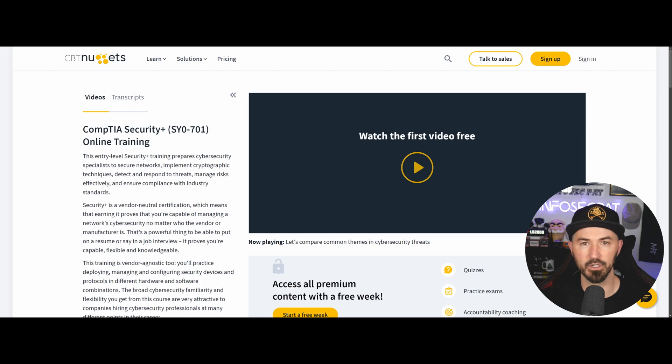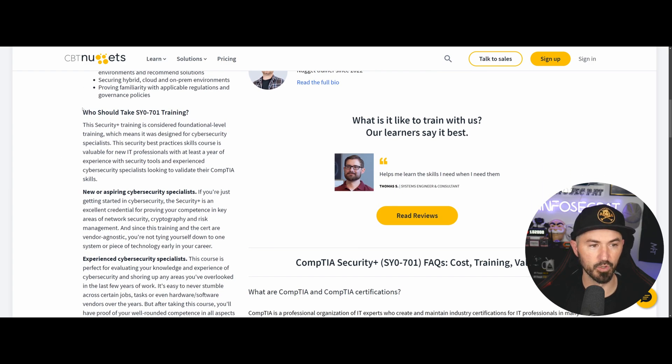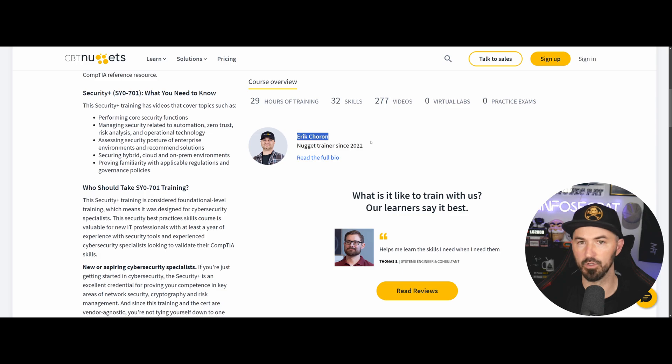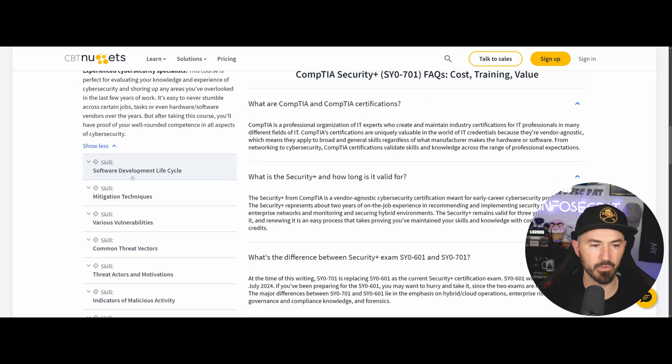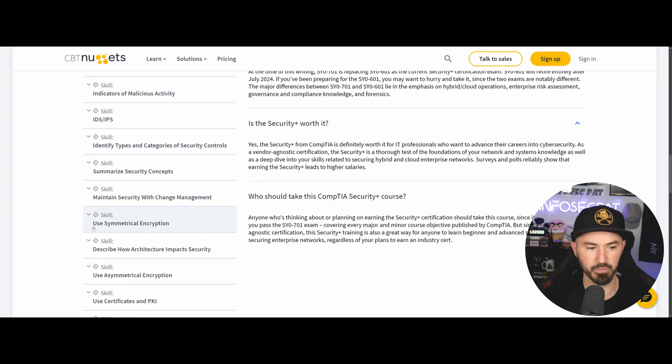I want to show you everything I recommend and give it a shot to see which one works for you. CBT Nuggets is 29 hours of training, 32 skills, 277 videos, zero virtual labs, and zero practice tests — we'll talk about practice tests shortly. Anyone that wants to get their Security Plus and learn more about cybersecurity should consider it. You can see all the skills taught, which follow the Security Plus syllabus pretty closely.